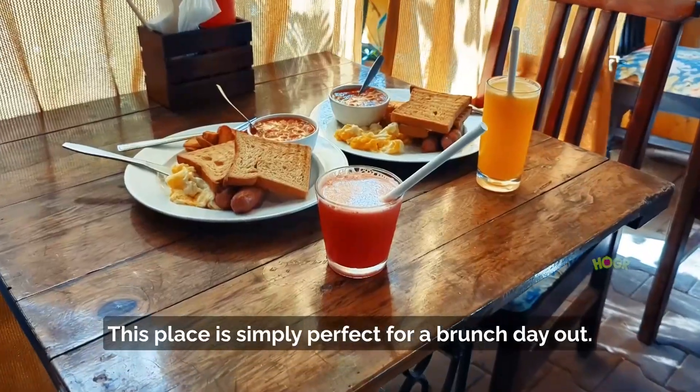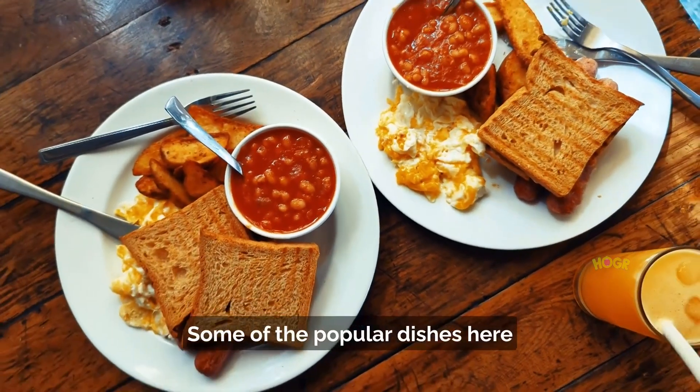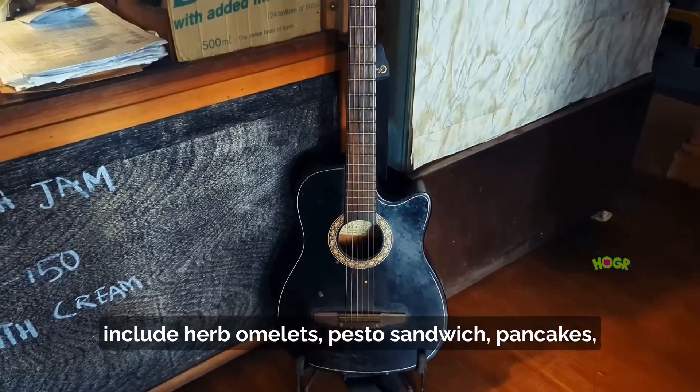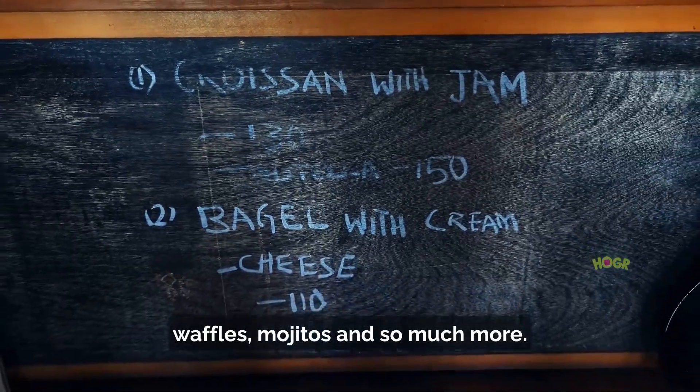This place is simply perfect for a brunch day out. Some of the popular dishes here include herb omelette, pesto sandwich, pancakes, waffles, mojitos, and so much more.